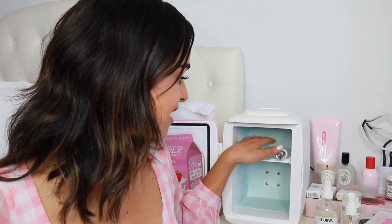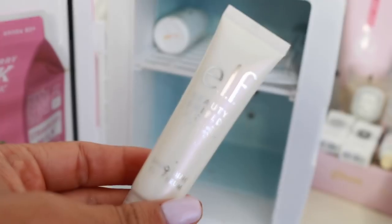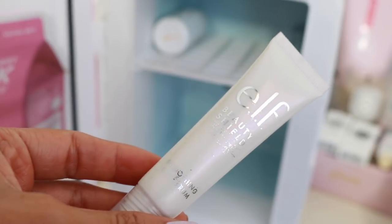I have another eye de-puffer — the e.l.f. Beauty Shield. It's just an eye serum. What's really great about this being in the fridge is it has these little metal balls that you roll along your under eyes. It deposits the serum and is supposed to de-puff, and it feels really cooling on the skin. I didn't feel like it did much on its own, but in the fridge the metal gets super cold and it actually de-puffs my eyes now.